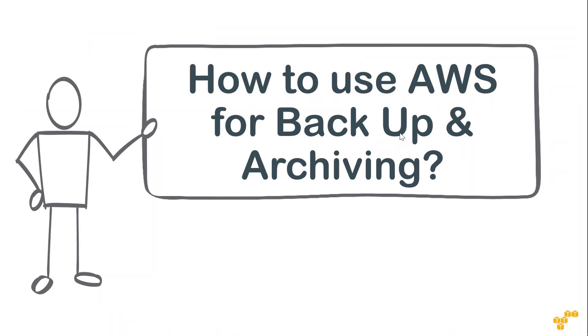How are people using AWS for backup and archiving strategies? There are three common strategies that quite a lot of customers use. Let us go through them one by one.